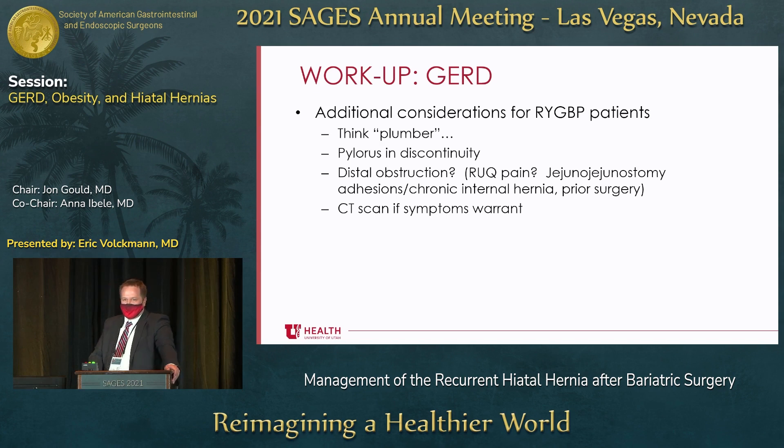Radiologists miss these subtle findings all the time, and it's amazing the number of patients who get better with a diagnostic laparoscopy. Remember that a properly functioning gastric bypass really should not have reflux, and you have to be thoughtful about where those problems can occur. The pylorus is no longer in continuity with the alimentary tract, so obstruction anywhere downstream will result in reflux stacking upward.